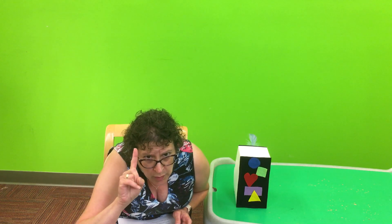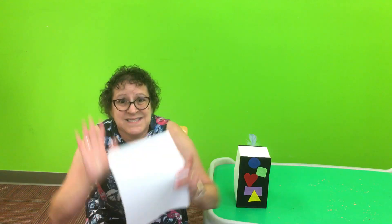We can't move it, so what do we have to do? We'll have to ride in. Are you ready? We're going to crouch down low. Five, four, three, two, one — and blast off!